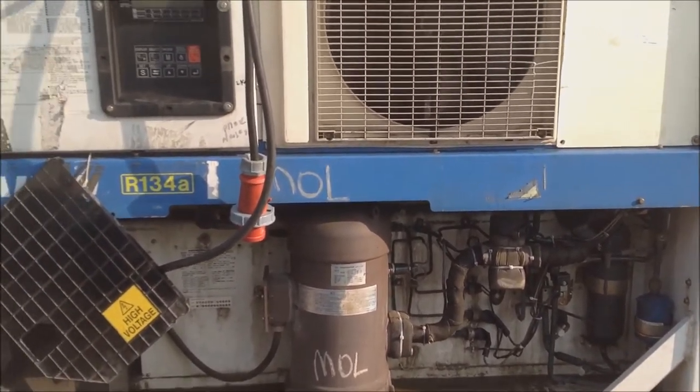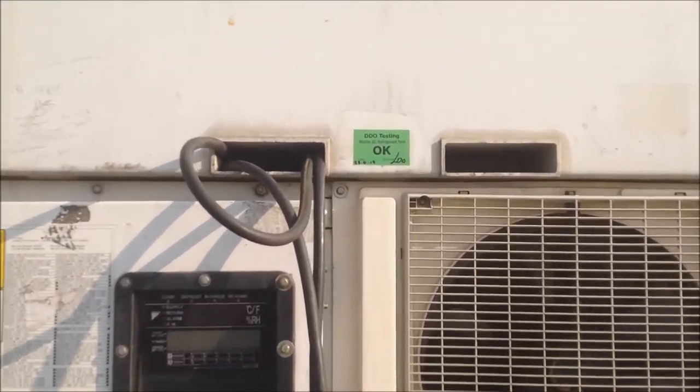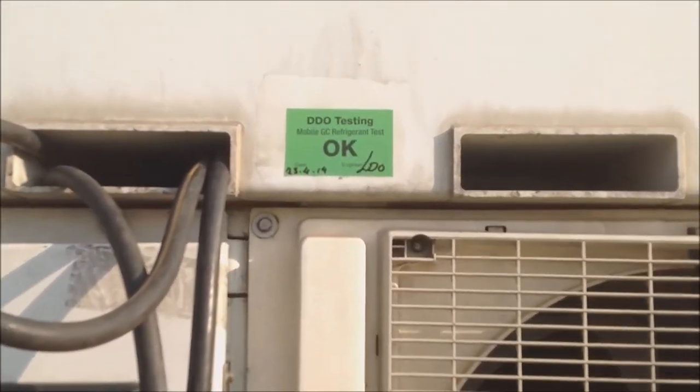The tested reefer containers will be labeled at site with a green, yellow, or red sticker by the independent testing firm DDO Testing BV.